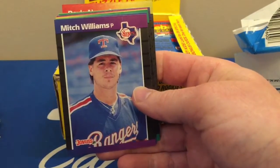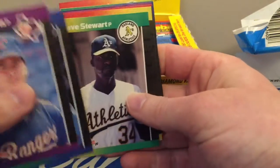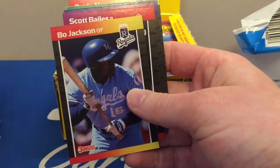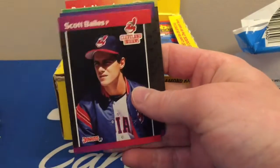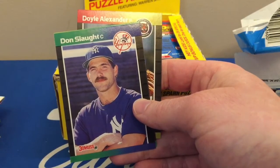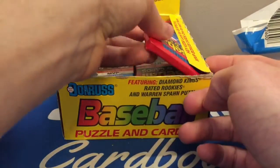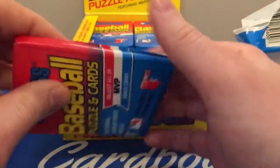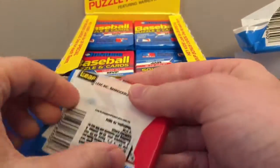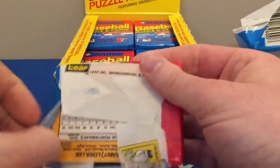Eric Hanson. Oh — Mitch 'Wild Thing' Williams. Bo Jackson — man, that guy was a fantastic athlete.